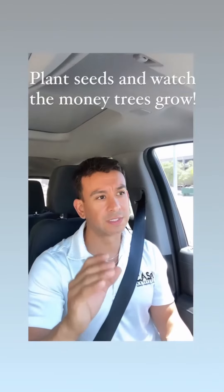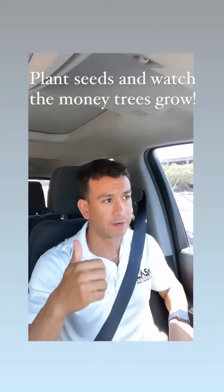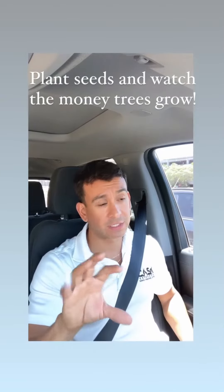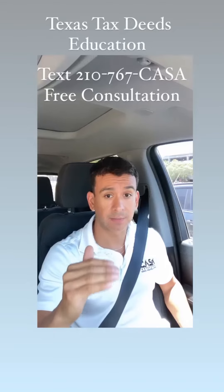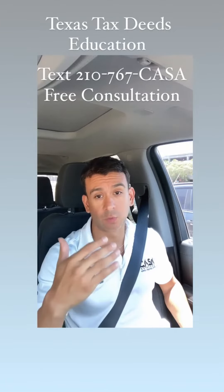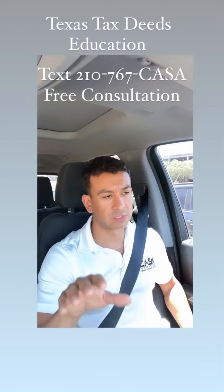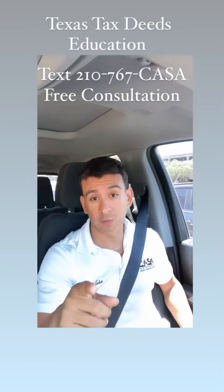I teach students how to buy land in prime areas, prime lots, and how to do the research on these and how to strategize the land to get the most amount of money for it. My course is $2,000. I also do one-on-one mentorships and coaching. Give me a text at 210-767-CASA. I have a free consultation with you and I'll let you know how this works.